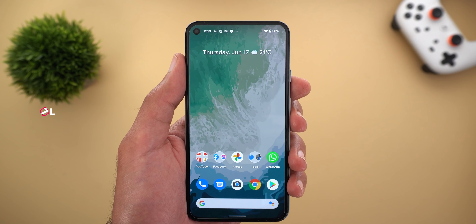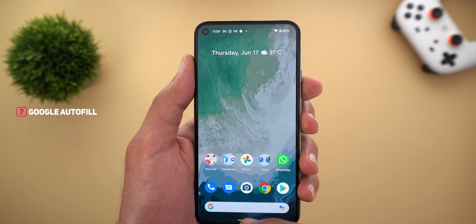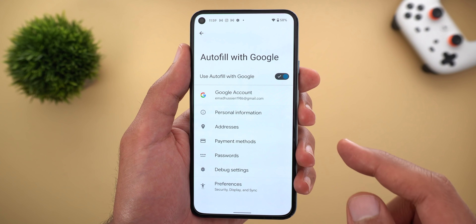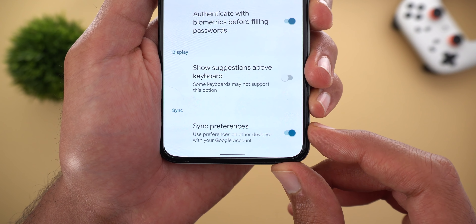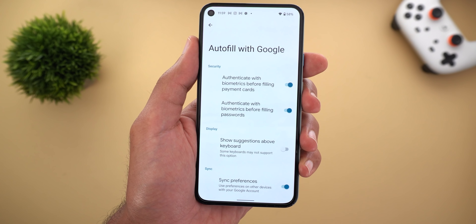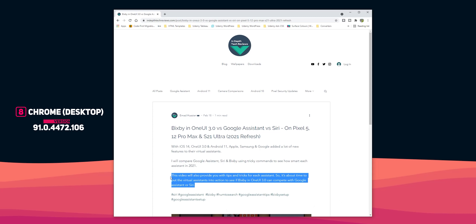Next, Google Autofill settings can now be synchronized across all your devices if you are signed in with the same Google account. Go to Settings, then Google, then Autofill with Google, then Preferences — authenticate yourself and you will see a new switch called 'Sync Preferences.' If it's turned on, all your autofill settings will be synchronized across all your devices, so you don't need to worry about changing them on each device.